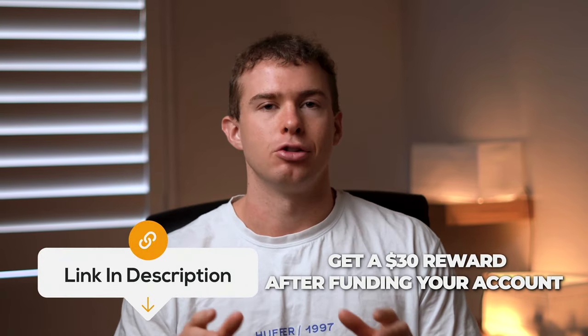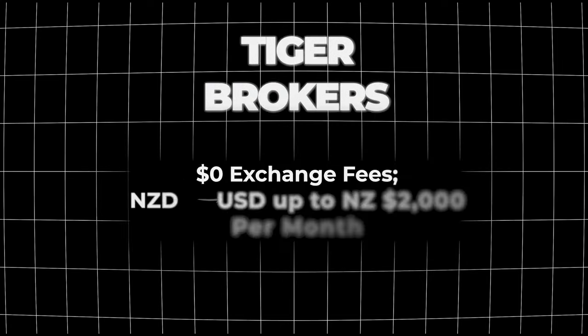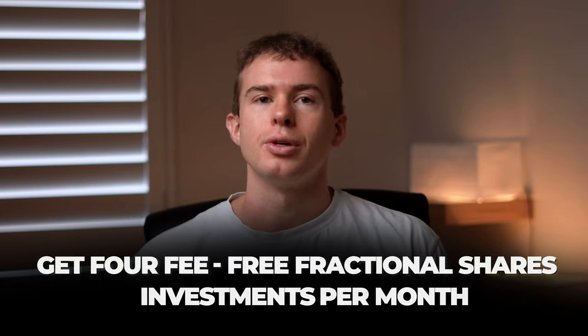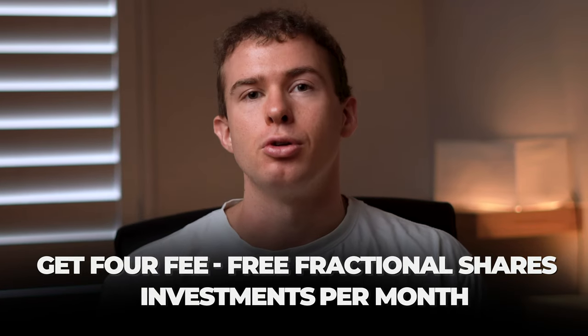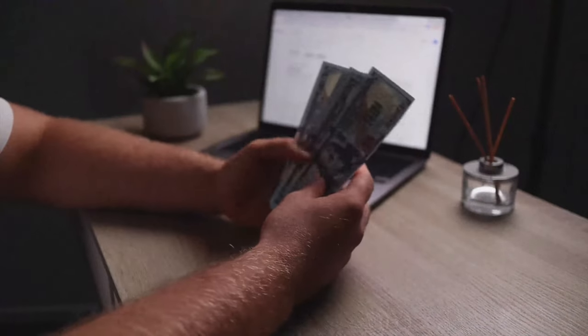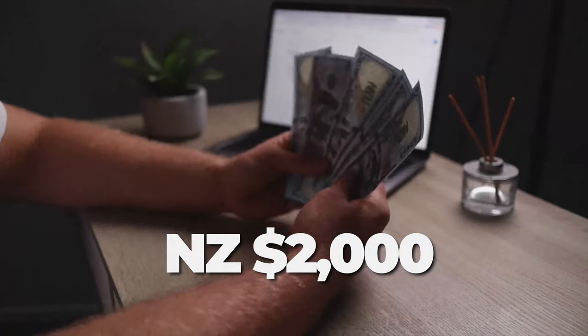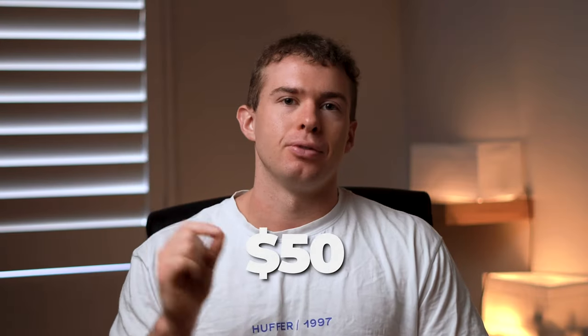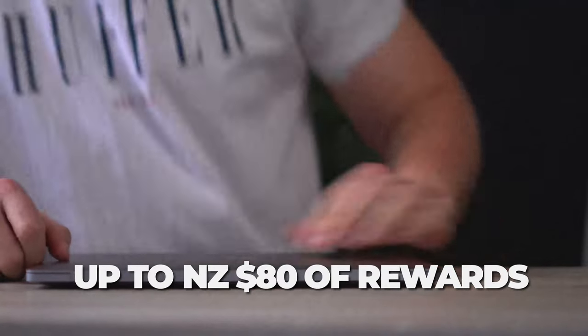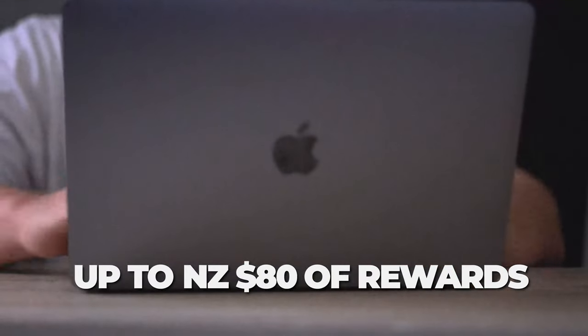If you sign up to Tiger Brokers using my affiliate link in the description, you'll get a free $30, zero foreign exchange fees for exchanging up to $2,000 per month for life, and four free investments per month — also a lifetime offer. If you fund your account with $2,000 or more within your first week, you'll get an extra $50 sign-up bonus, so you could get up to $80 for free.